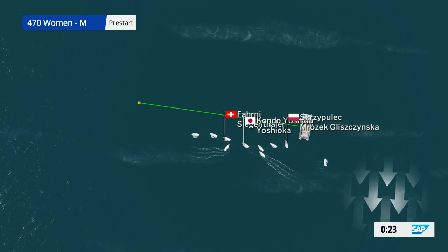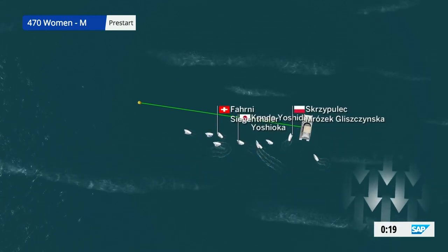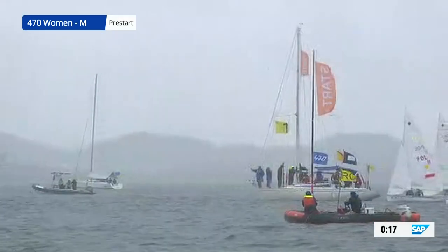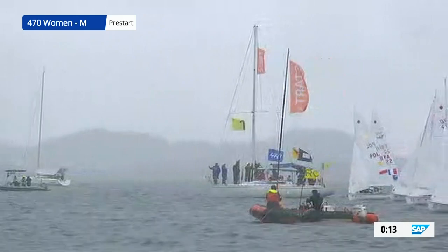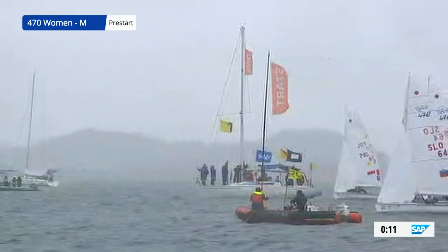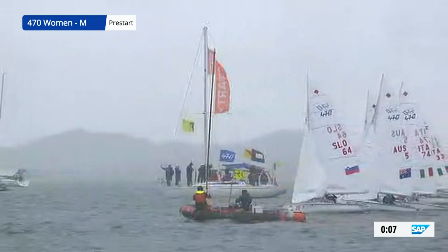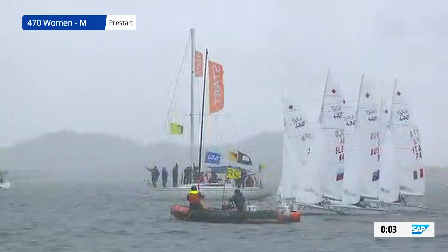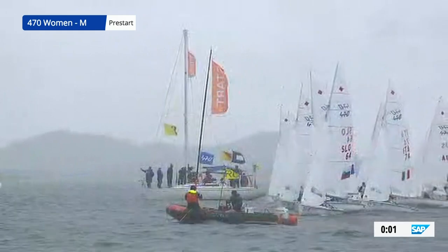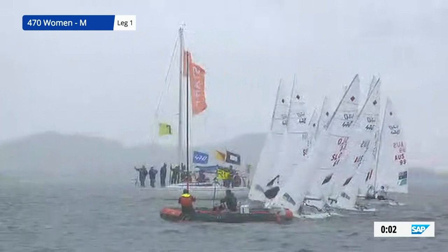So 20 seconds to go, they approach that line. We've marked up the first three boats, the boats in the medal position for you, and you can see the Poles, our leaders, at the far side of that shot. Australians, the Italians, all in the mix, and with two seconds to go, they're going to step on the accelerator, and off they go.